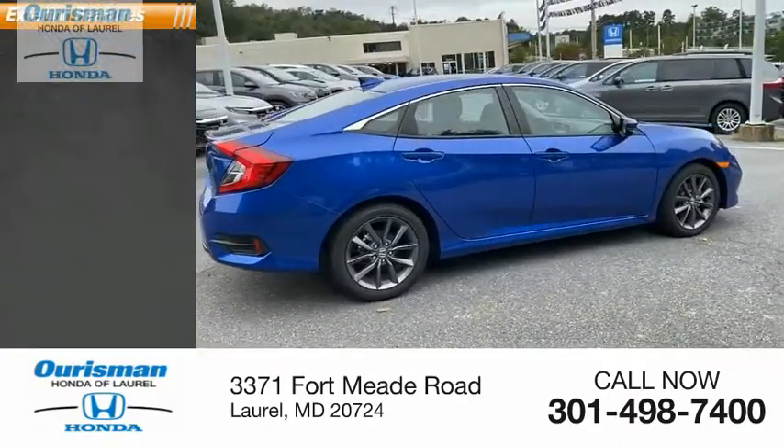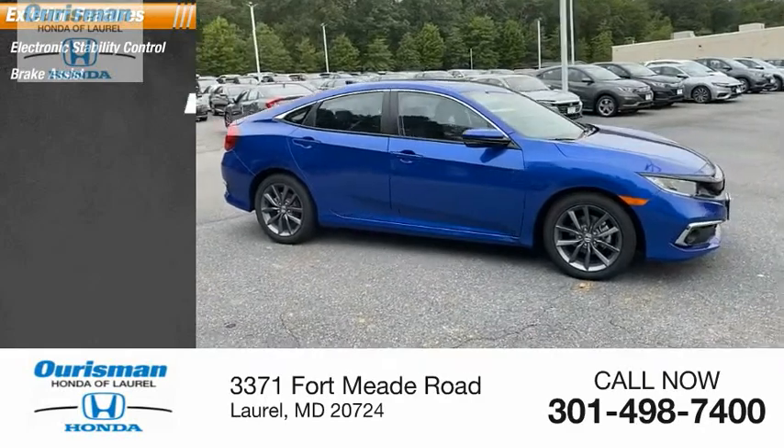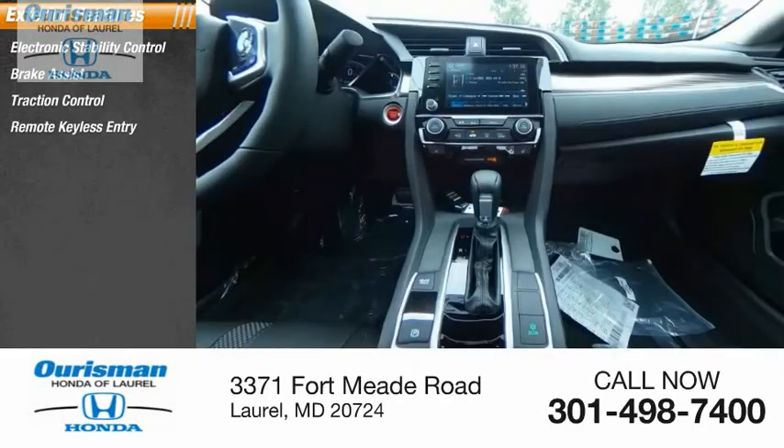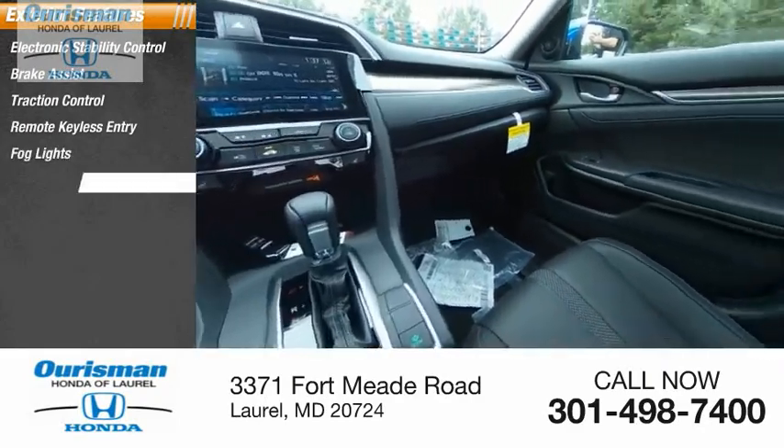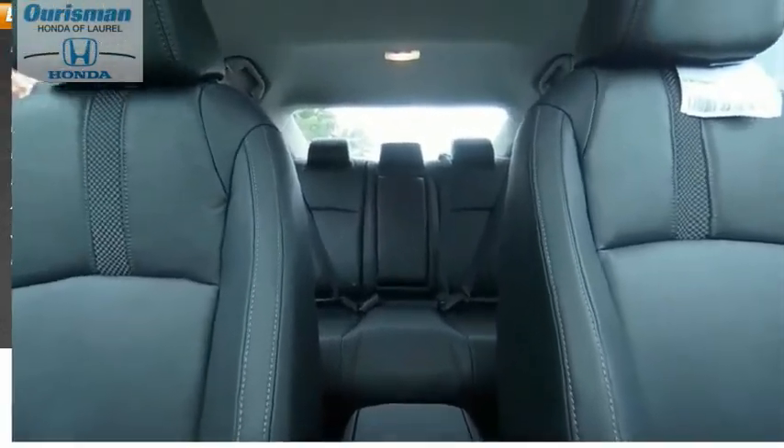Here are some of this vehicle's great options: Electronic stability control, brake assist, traction control, remote keyless entry, fog lights, power moonroof, four-wheel disc brakes, speed control, rear window defroster.